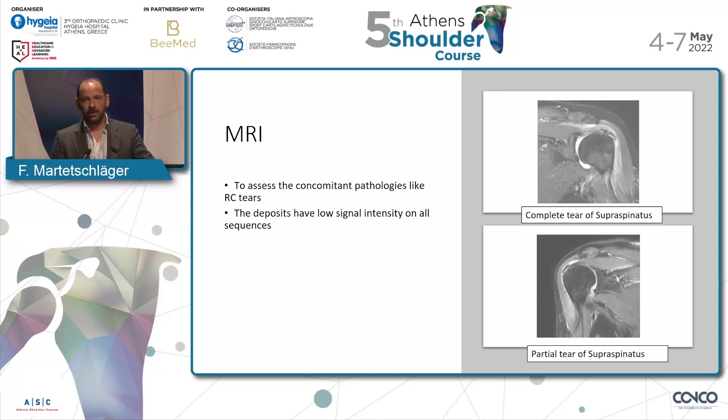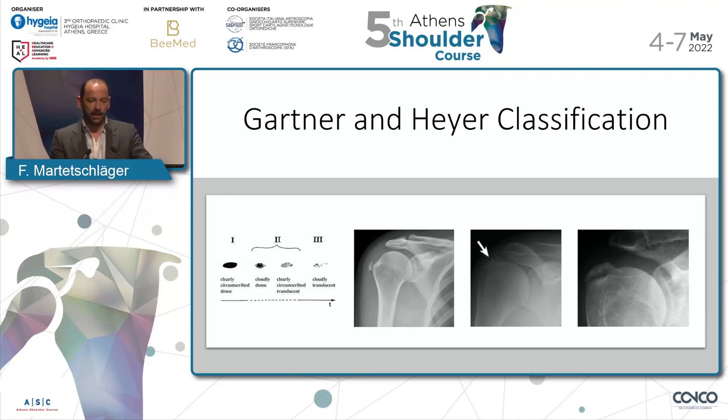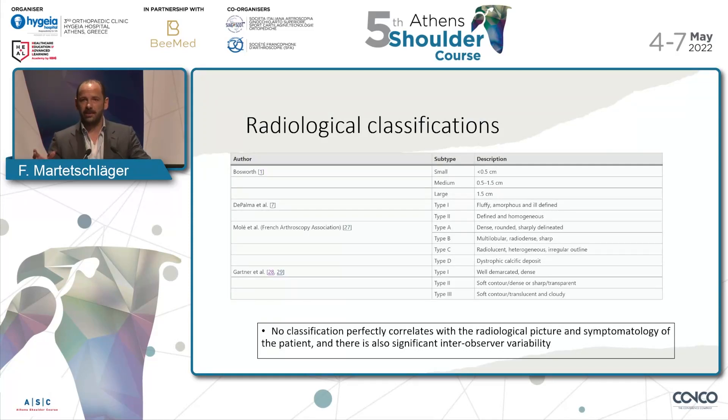On the MRI — why should we do an MRI? In the literature it says we can also find concomitant pathologies like biceps injuries, or tears of the rotator cuff. We will talk about this later because it's not so easy. I use the Gertner classification because it gives insight into what is going on right now. A very dense type 1 means it's still a solid deposit. As it gets more translucent — type 2, type 3 — you can tell the patient they're going in the right direction. I also use the Bosworth classification by size: under 5 mm, 5 to 15, or bigger than 15, because this influences prediction of what will happen.